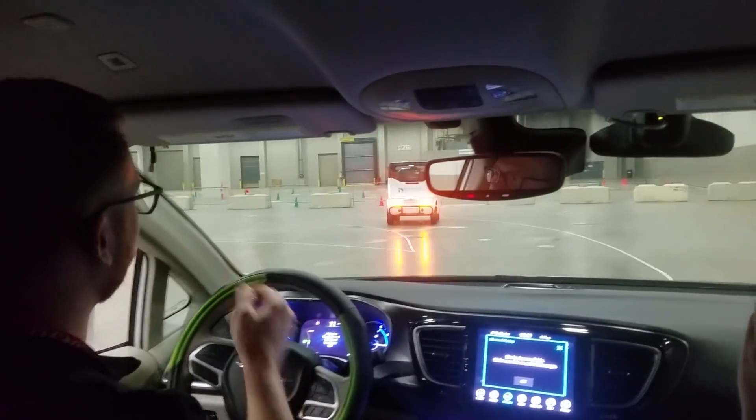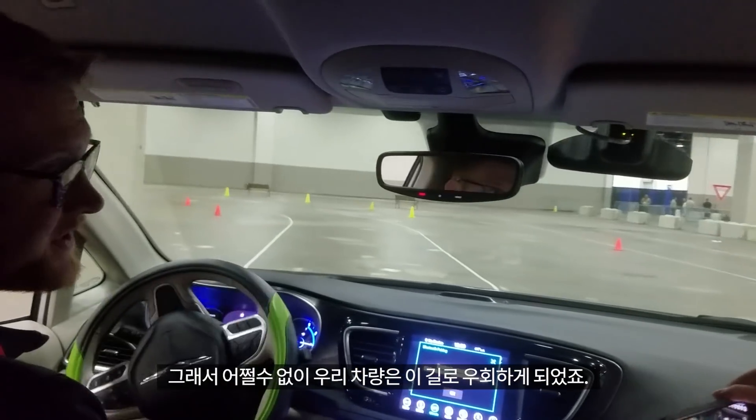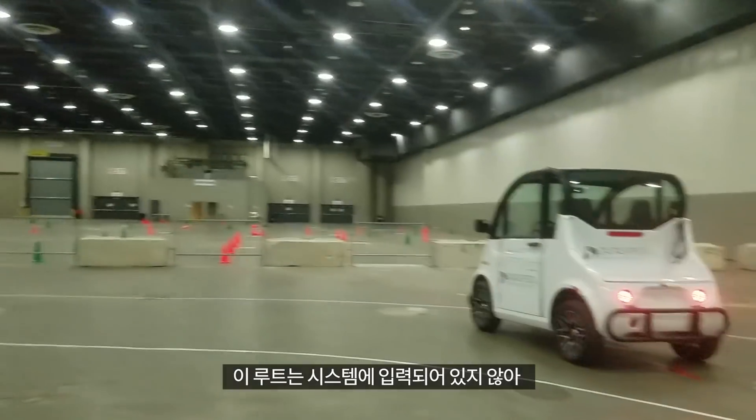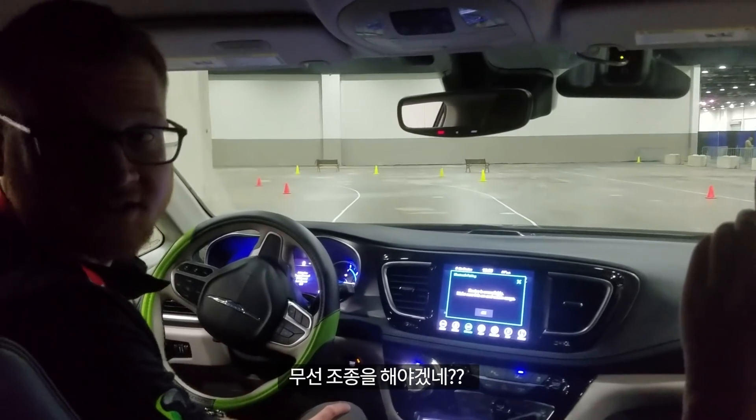Now we have a disabled vehicle blocking our planned route, which forces us to take a detour. Our map of this region is not complete, which means we need a remote driver to continue on our way.